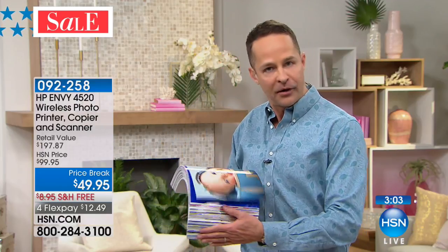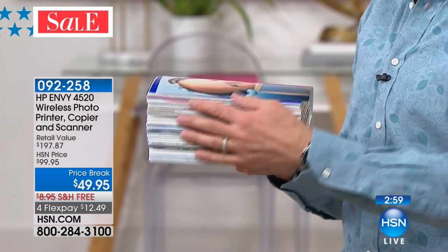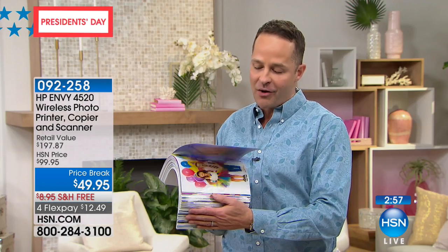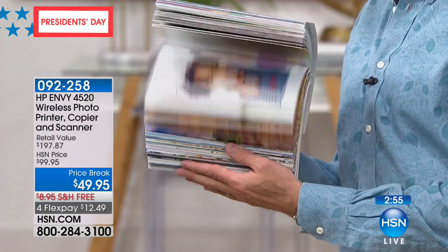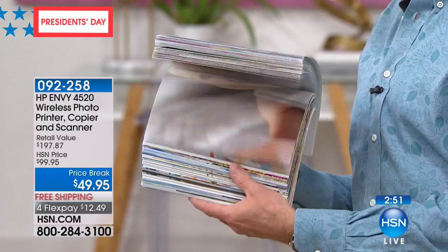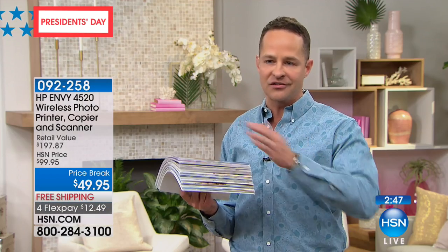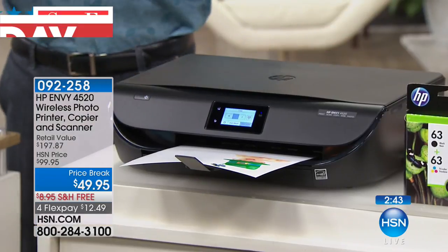We're including a full month of HP Instant Ink, so your first 100 prints are on HP. After just 10 prints at a print store you'd pay for the printer. We're including HP Instant Ink — a full month plus full ink cartridges. This is an ink user's dream come true and for people who love great quality as well.